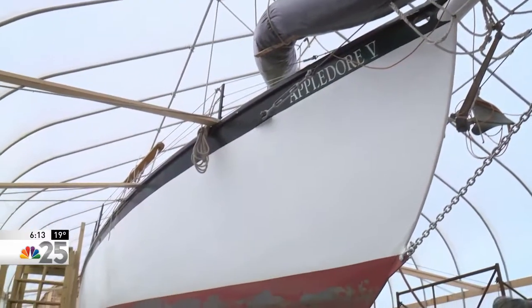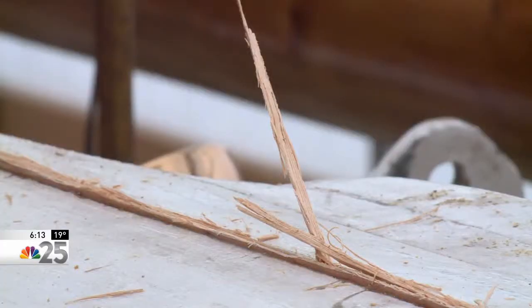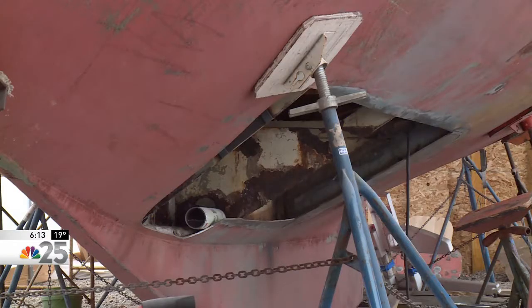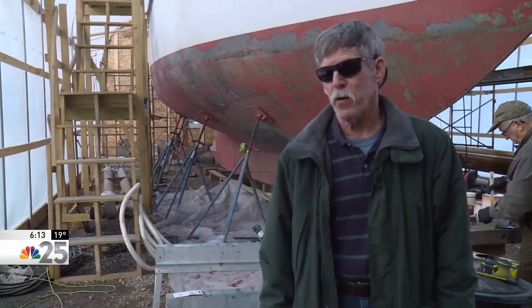The Appledore 5 has been out of the water for close to a year and a half, with what started as work on the rudder but led to the discovery of something more detrimental. We were just kind of doing spot work, and then as we started opening things up, we started finding there was more corrosion than what we had anticipated.